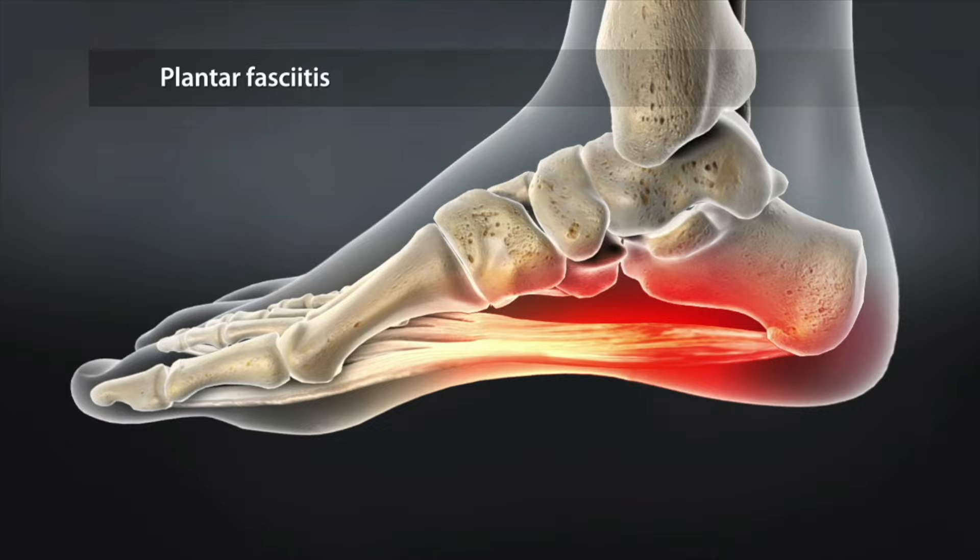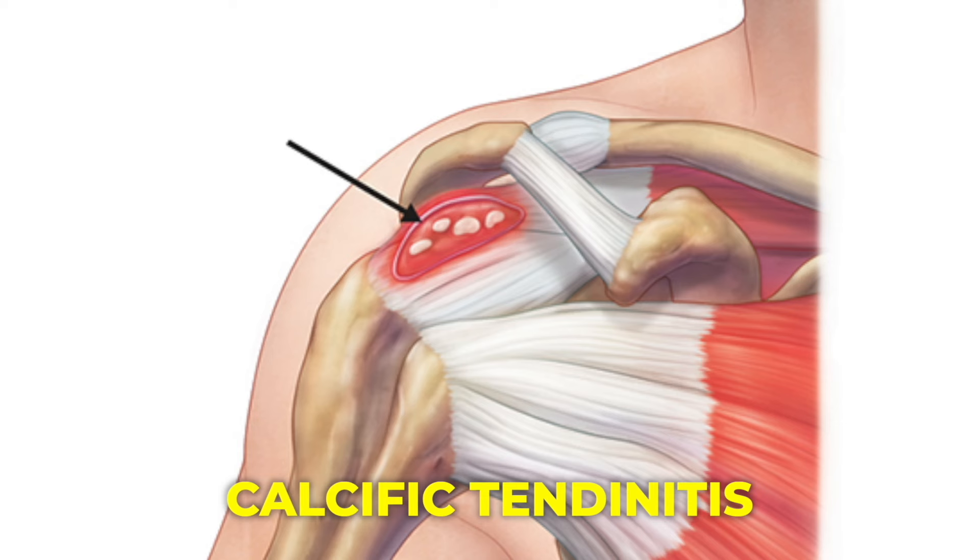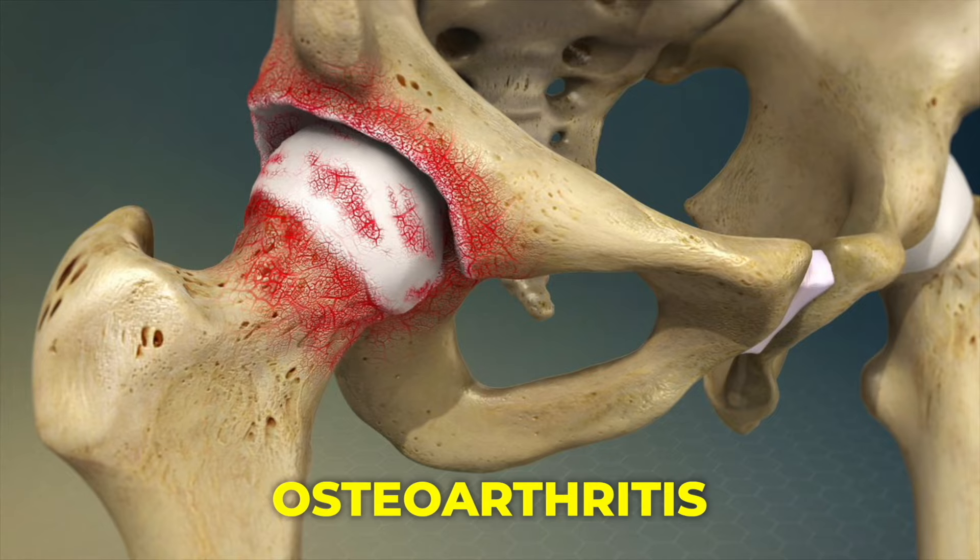Thanks to these healing effects, shockwave therapy is widely used to treat a range of orthopedic conditions, including plantar fasciitis, Achilles tendinopathy, rotator cuff injuries, calcific tendonitis, and osteoarthritis. But while it all sounds promising, what does the research actually say? How effective is shockwave therapy, and how does it stack up against other treatment options?